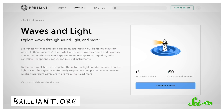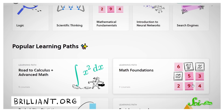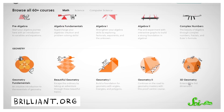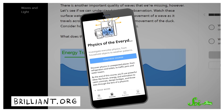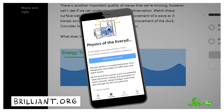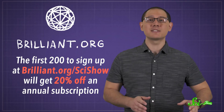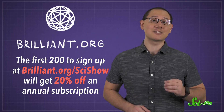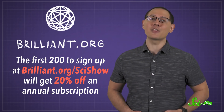If you're fascinated by the way these beetles use light to create brilliant shifting colors, you might like the course Waves and Light over on Brilliant. It'll teach you all about light, not to mention other stuff that travels in waves, like sound. Brilliant is an online learning platform that aims to help you sharpen your math and science skills. The interactive elements in each course are designed to keep you engaged and help you hone your thinking skills. Courses are even available offline via their iOS and Android apps. The first 200 people to sign up at brilliant.org/scishow will get 20% off an annual subscription to Brilliant Premium.